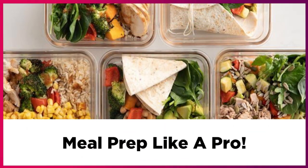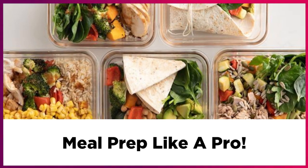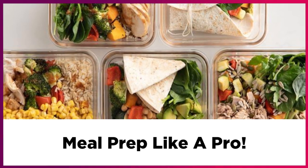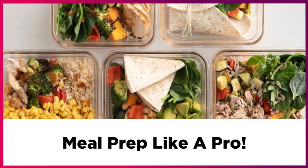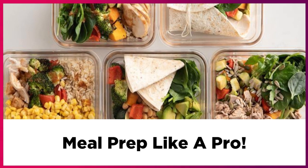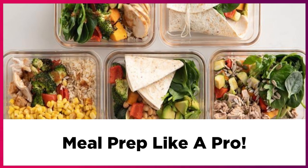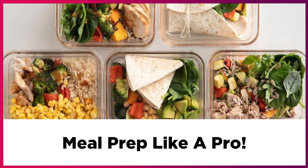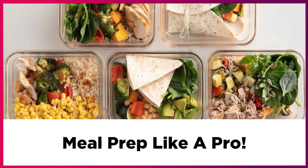And my last tip is to be flexible. There will come a time when you are not in the mood for tacos on your planned taco night. Feel free to swap that meal with another recipe that you had planned later in the week. You should always cook what sounds good to you at that time, no matter what you already prepared.